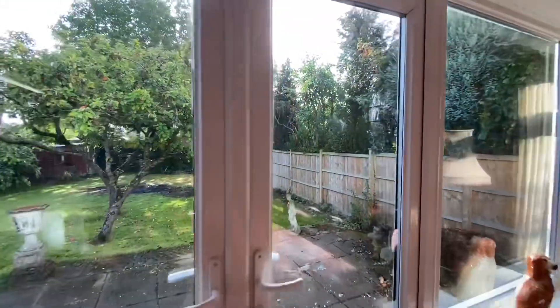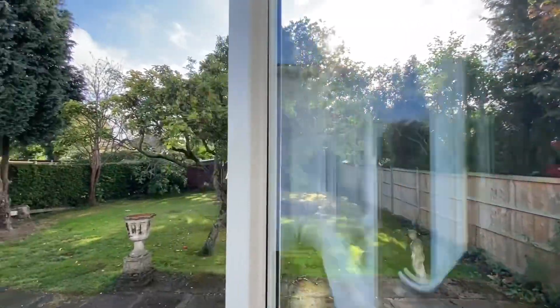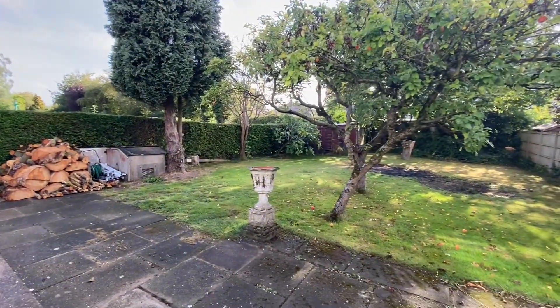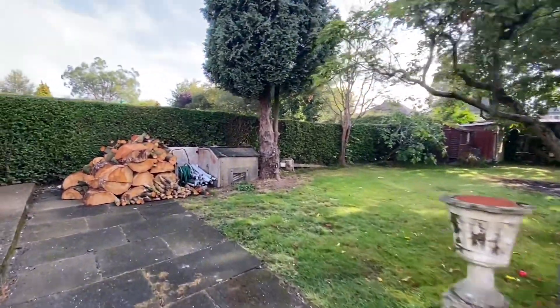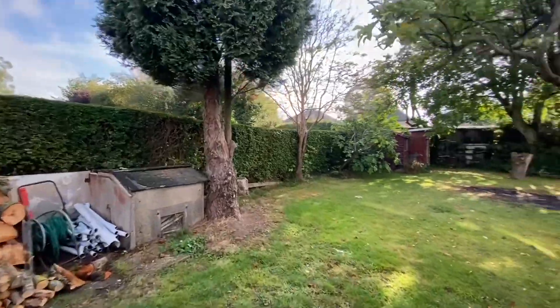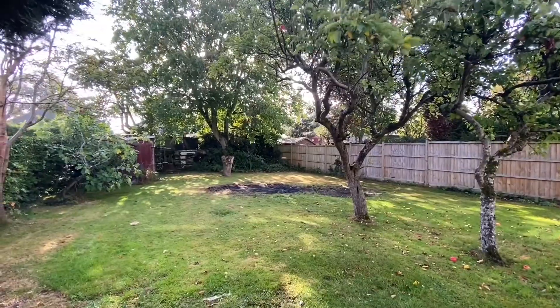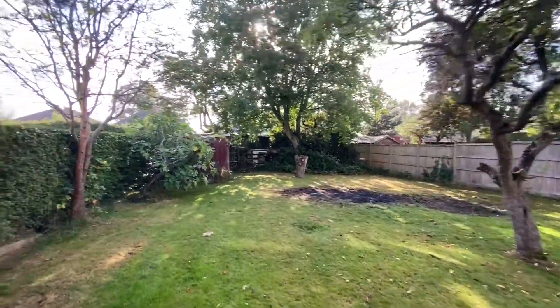We're just heading to the rear garden. A really nice generous garden with a patio area just as you step outside the French doors, which is perfect for garden furniture. We do have access to a really nice sized lawn which is bordered by timber fencing, hedgerow and various plants and shrubs.